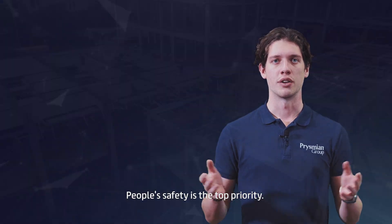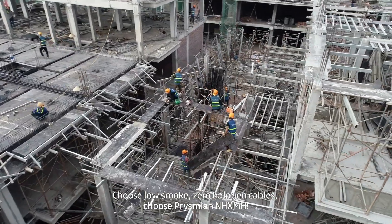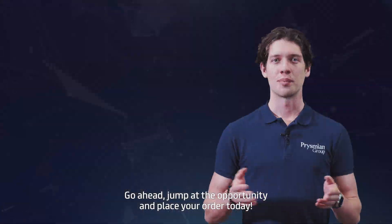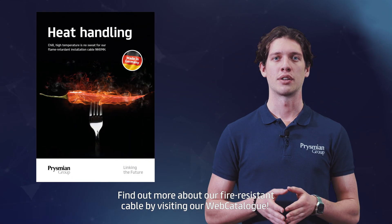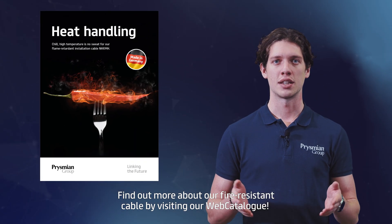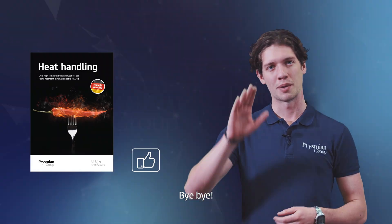People's safety is the top priority. Choose low smoke, zero halogen cables — choose Prismian NHXMH. Go ahead, jump at the opportunity and place your order today! Find out more about our fire-resistant cable by visiting our web catalogue. Check the link below and if you'd like, hit the like button also. Bye-bye!